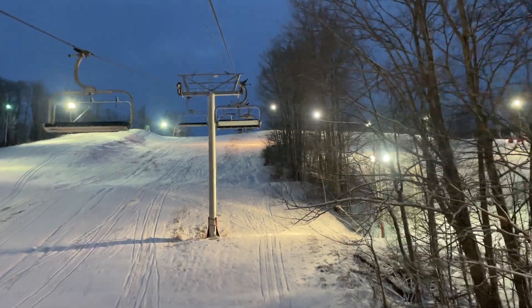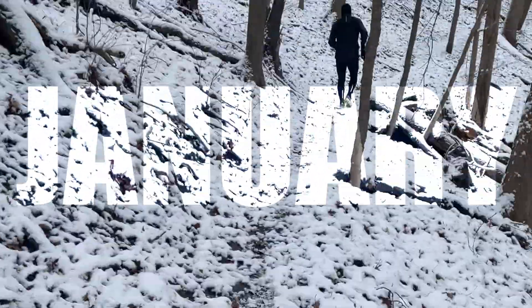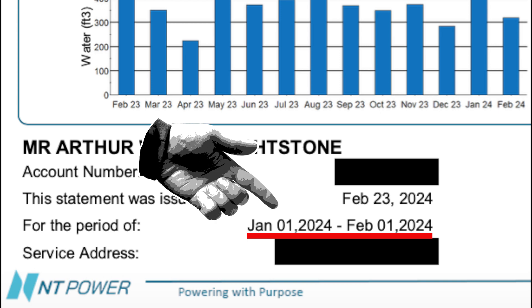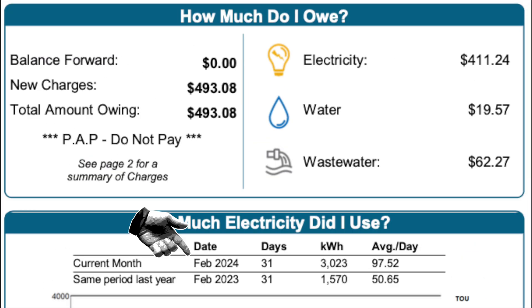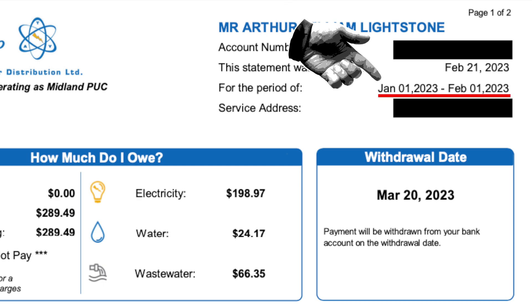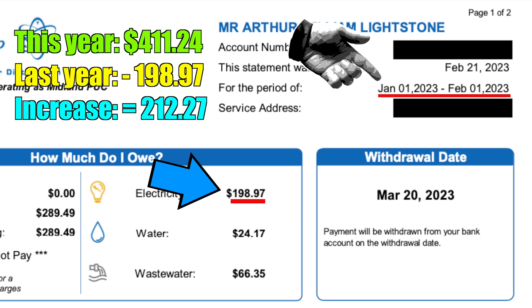I promised I would show you my bills for January, which is the coldest month of the year. So here is January's hydro bill — I'll remind you it will say February, but it is for January's consumption. You can see it is for $411.24, and that is a lot more than we paid in January of last year before we had our heat pump. In fact, it is more than double what we paid last January.